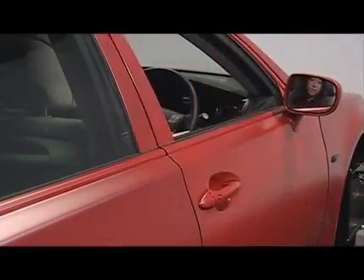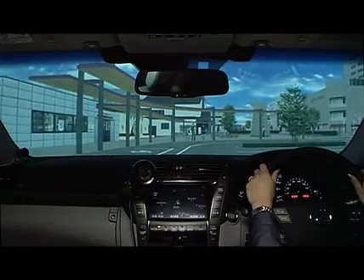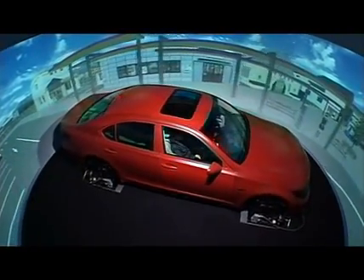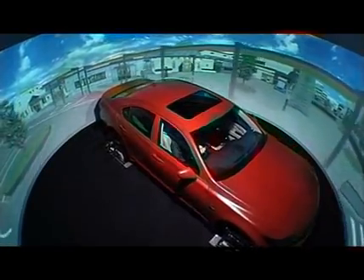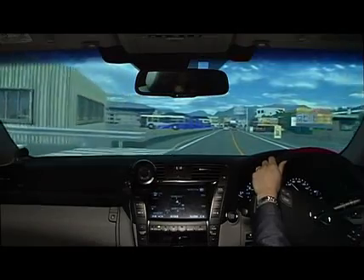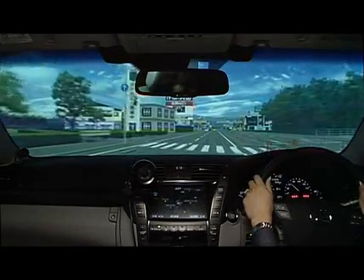The driver's eye point is adjusted at the center of the dome. With the eye point at the center, the projected image on the spherical dome screen can be synchronized to the movements of the turntable system installed at the center of the dome. The 360-degree image reproduced from the driver's seat feels completely natural. Recorded noise of an actual running car is reproduced three-dimensionally to simulate ambient noise.